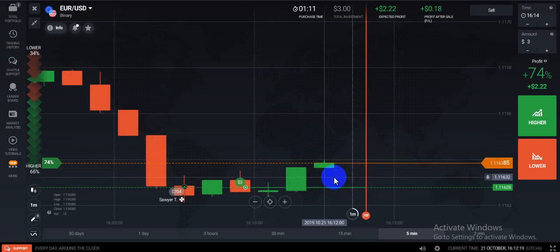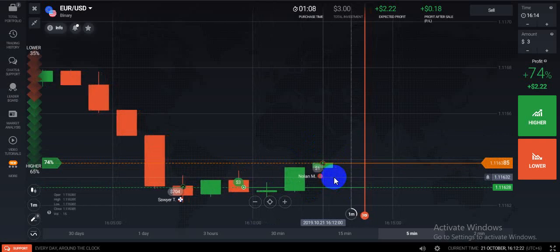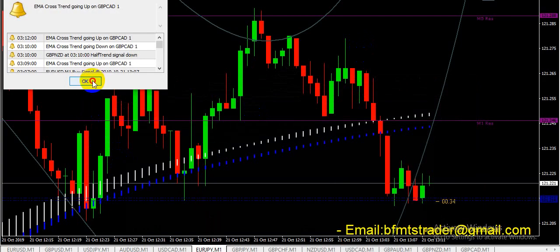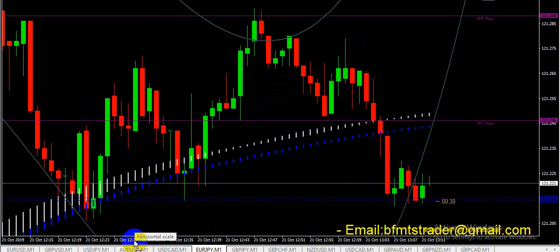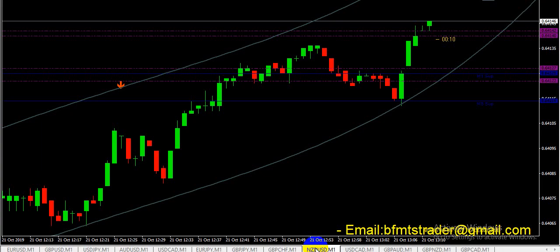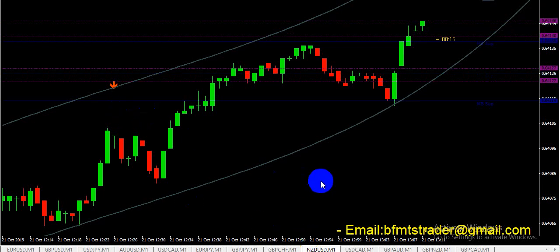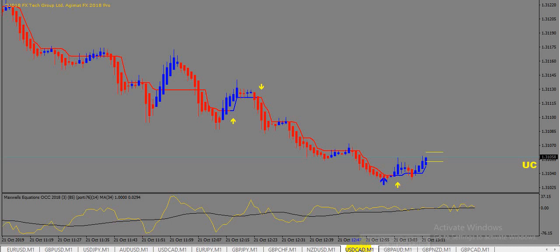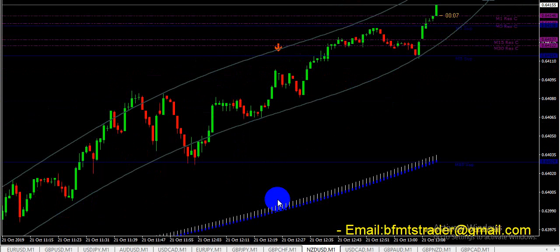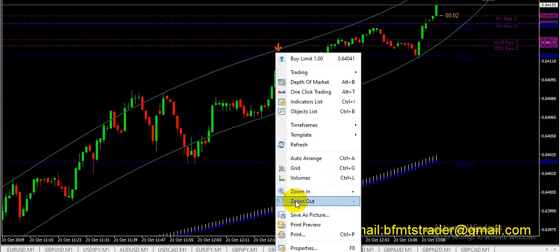You can trade for five minutes and one minute. You can use this strategy on a forex platform. I will explain this strategy — meaning this MT4 indicator — in our VIP channel group. If the market goes up, we try to follow the up signal; if the market goes down, we follow the down signal.